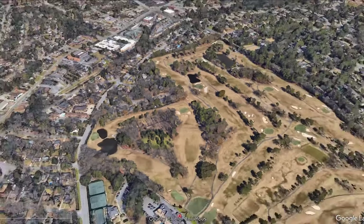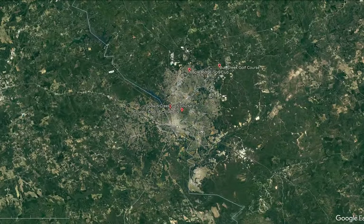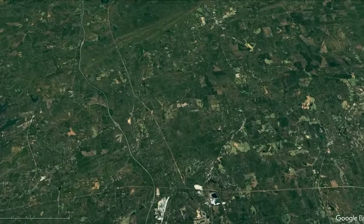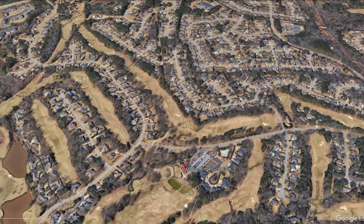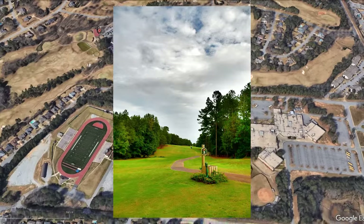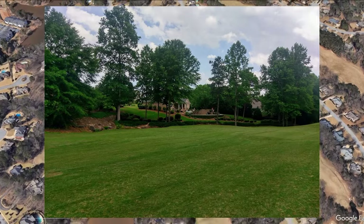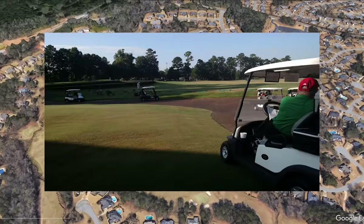It's at number two mainly because the Google reviews of our next course outperform the others at a 4.6. Maple Ridge Golf Club is consistently a top golf course to play. It's semi-private and a par 72, stretching 6,617 yards with a slope of 135 and a rating of 71.2. Built in 1993 by Mike Young, there are a lot of houses throughout the course, but Golf Digest has rated it the number one golf course in the mid-Georgia area.